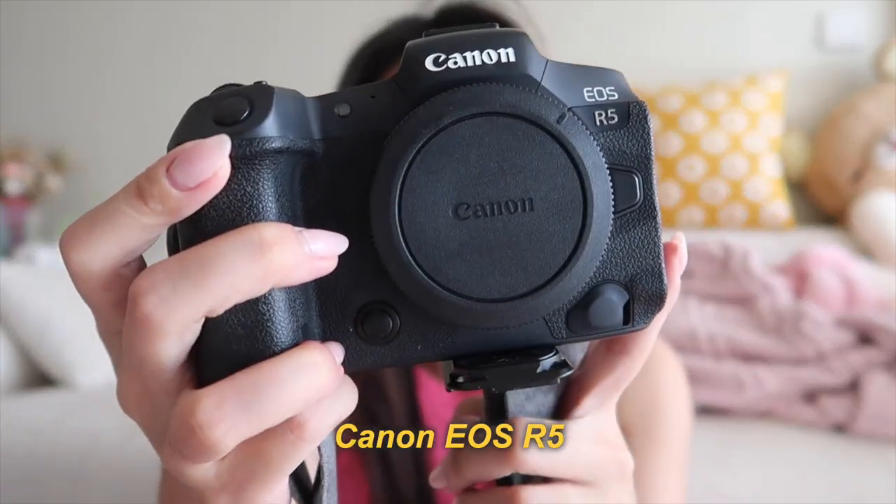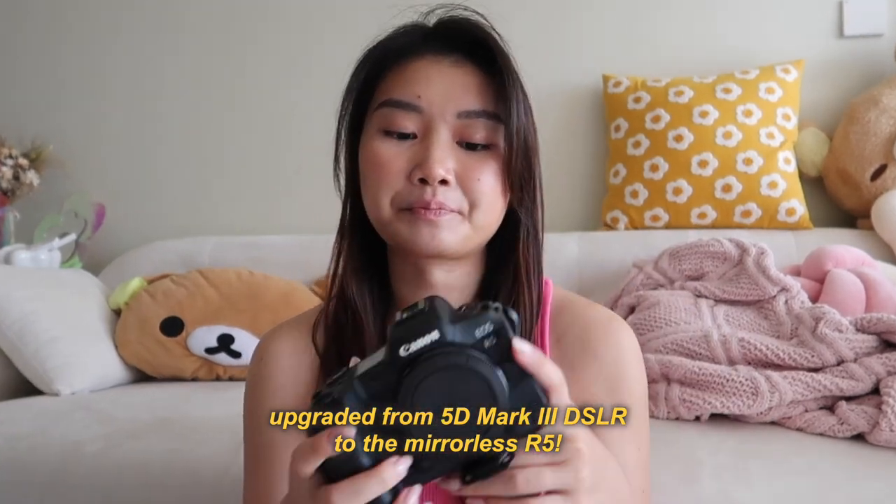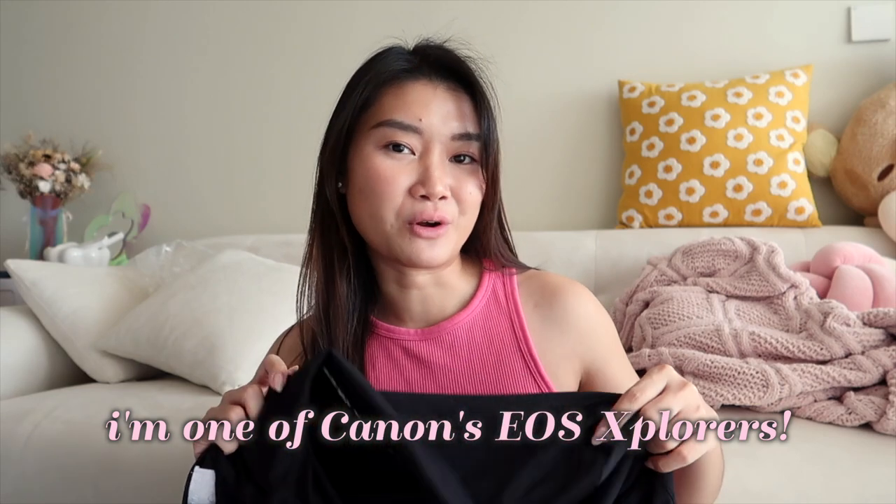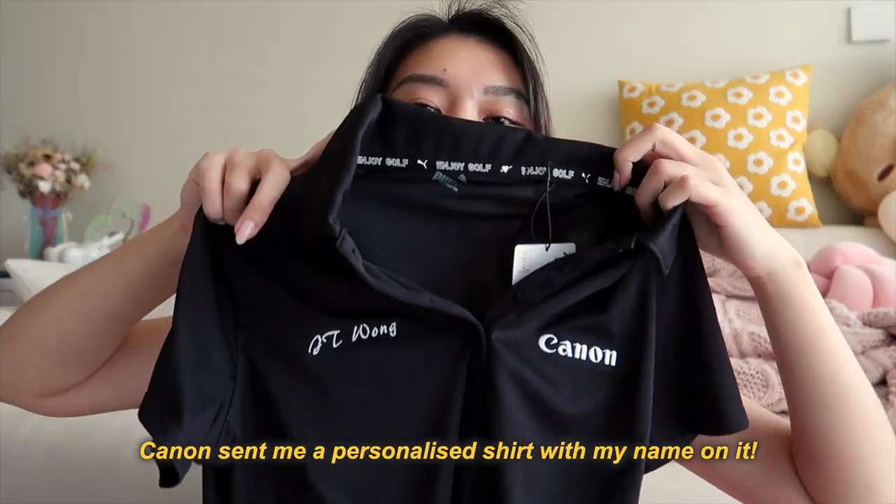I'm currently using the Canon R5. I got this camera sometime in mid-2021 — my then-fiancé, now husband, gifted it to me as an engagement gift, so I was literally touched to tears. Previously I was using the Canon 5D Mark III. Right now I'm on the mirrorless R system and I love it. Another really exciting thing that's happened recently is that I've been appointed as one of Canon's EOS Explorers, and I have a shirt here with my name on it.